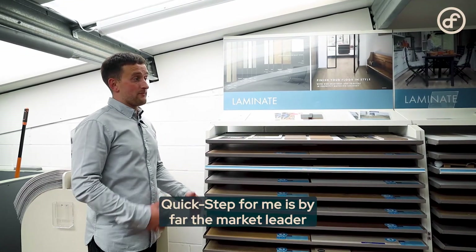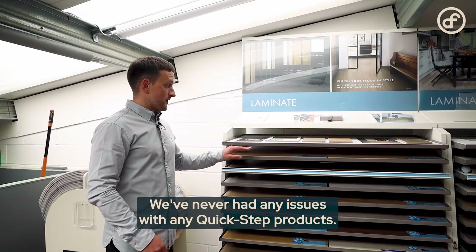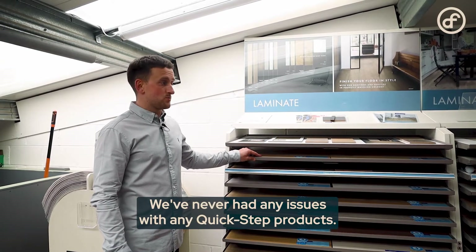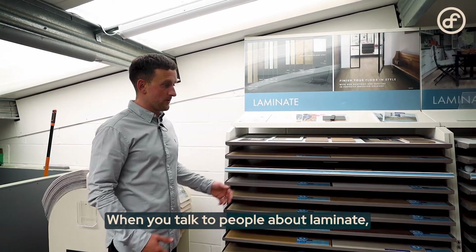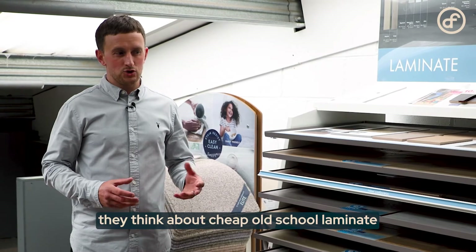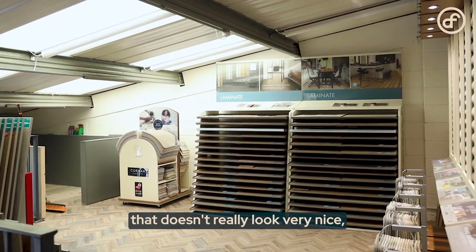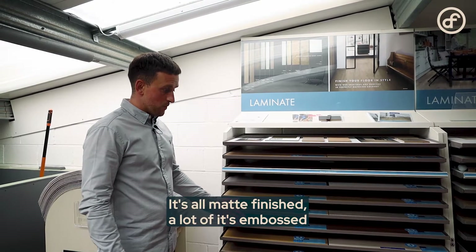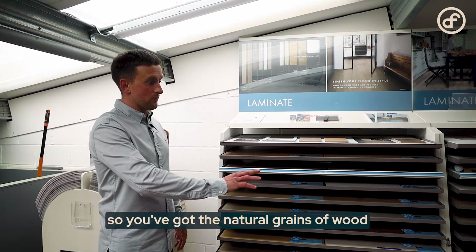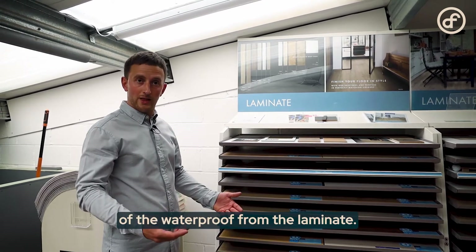Quickstep is by far the market leader when it comes to laminate. They're owned by the largest flooring company in the world and we've never had any issues with any Quickstep products. Most of them are waterproof, giving you extra peace of mind. When people think about laminate they think of cheap, old-school laminate that doesn't look very nice — but this stuff is nothing like that. It's all matte finished and a lot of it is embossed, so you get the natural grain of wood throughout the product with the waterproof benefits of laminate.